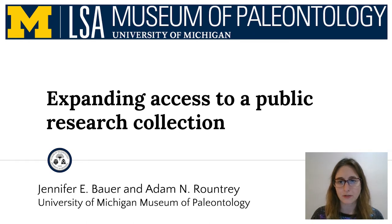Hello, my name is Jen Bauer, my pronouns are she/her, and my colleague Adam and I are collection managers at the University of Michigan Museum of Paleontology. Today I'm going to share with you some of the ways that we and the museum have increased accessibility to our specimens and resources.